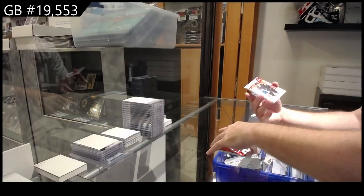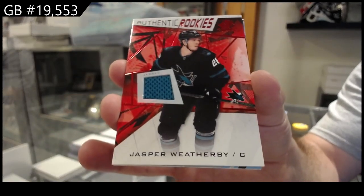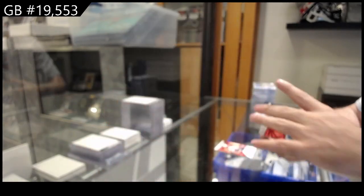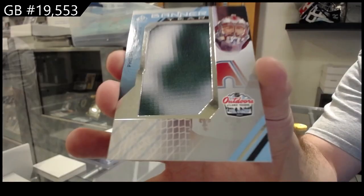For the San Jose Sharks, Weatherby. Rookie jersey. For the Avalanche, Banner Year of Grubauer.